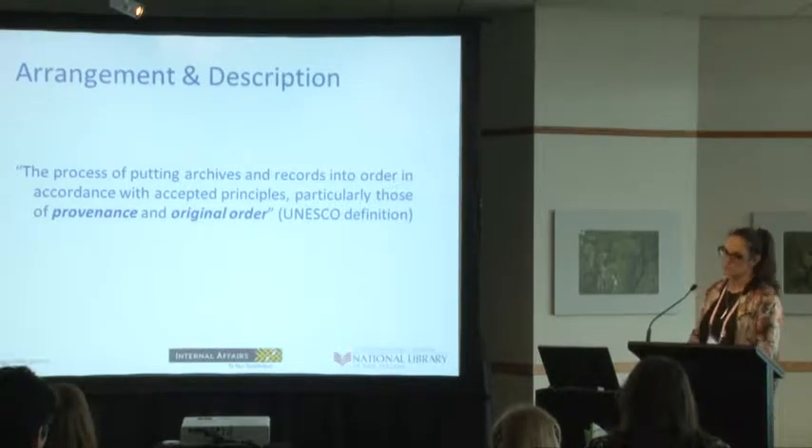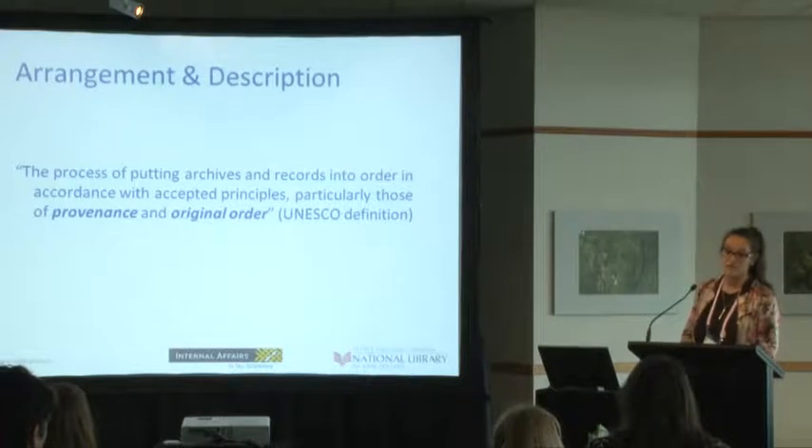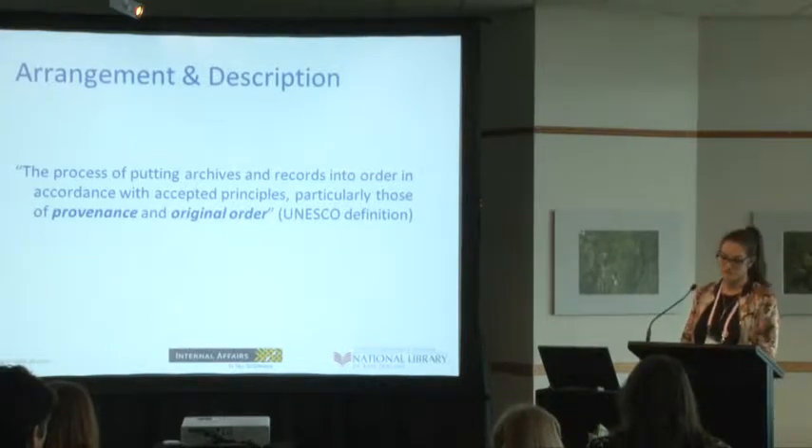Provenance — this is where collections are described by the organisation or the individual that has created them. Original order is the order in which the collection was fashioned by their creator, and this is retained in the description. All our unpublished finding aids are made accessible via Tāpui, our unpublished collection management system.